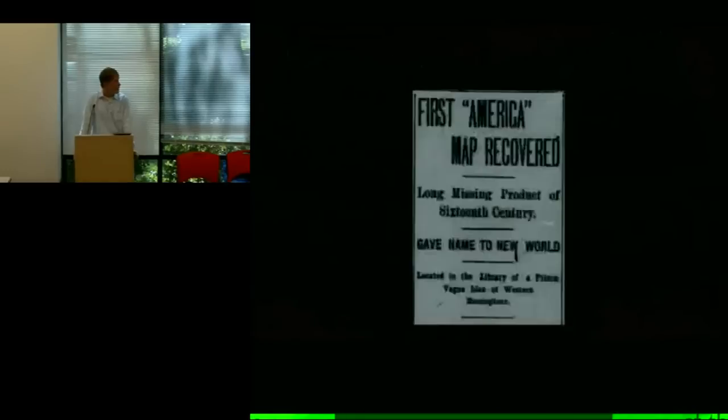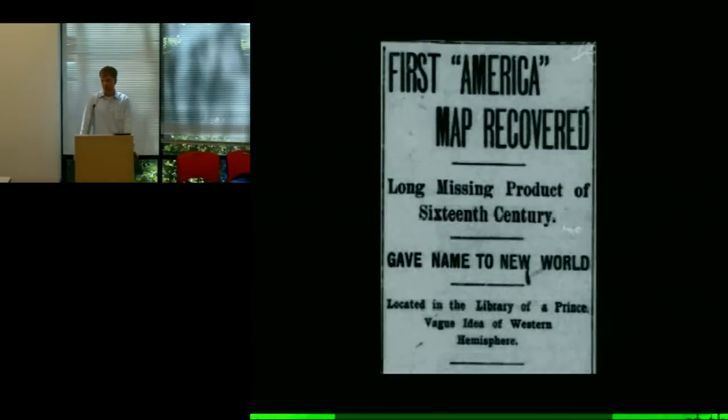You start to see headlines like this — it was a big deal for a little while, people got very excited. Naturally, Americans in particular — rich Americans — decided they wanted to buy it. So you have people making overtures to the prince of the castle trying to buy it, but they couldn't agree on a price. Then came World War I, World War II, and it really wasn't until the end of the 20th century that the Library of Congress managed to get serious negotiations underway to buy the map.